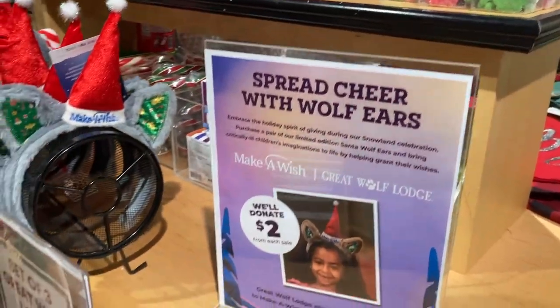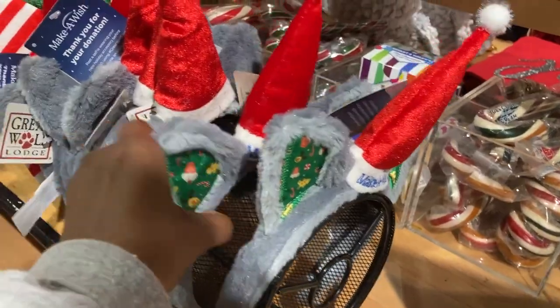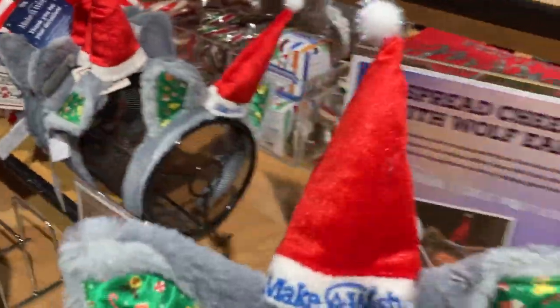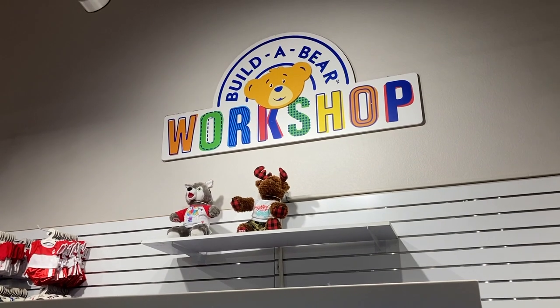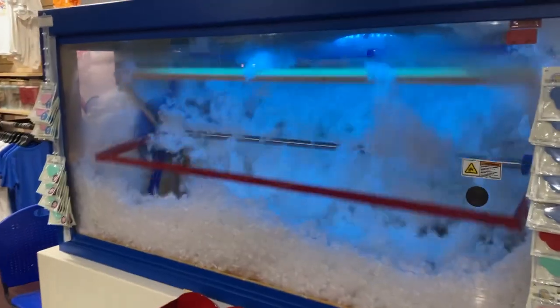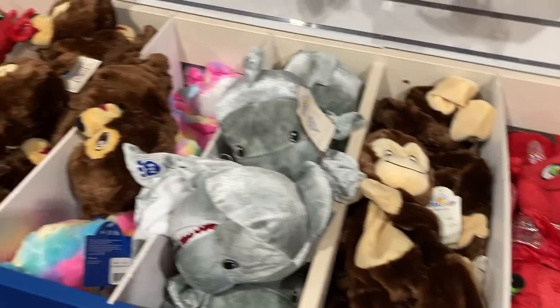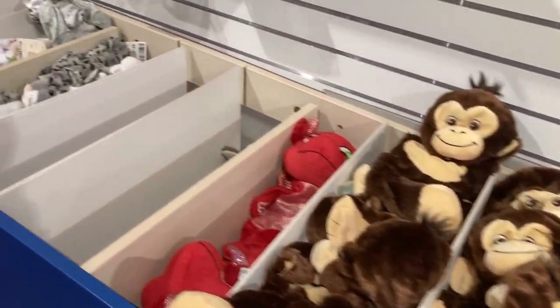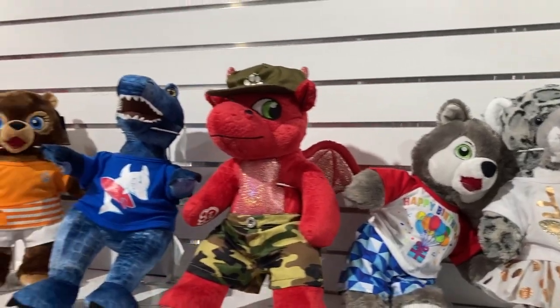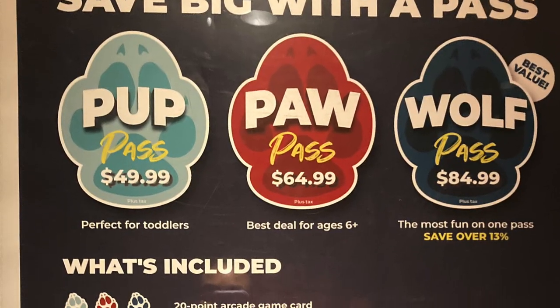Lots of people were walking around with these wolf ears, and when you purchase one, Great Wolf Lodge will donate two dollars to the Make-A-Wish Foundation. The gift shop also came equipped with its very own Build-A-Bear Workshop. If you had purchased a pup pass, you would receive one free stuffed animal with the purchase of your pup pass, but an outfit is not included.